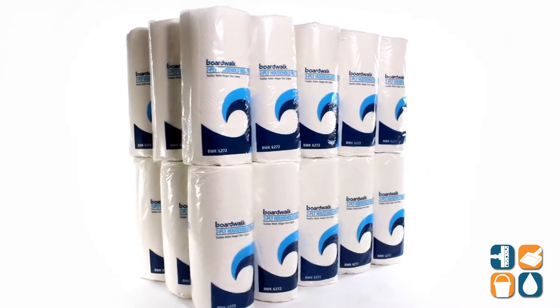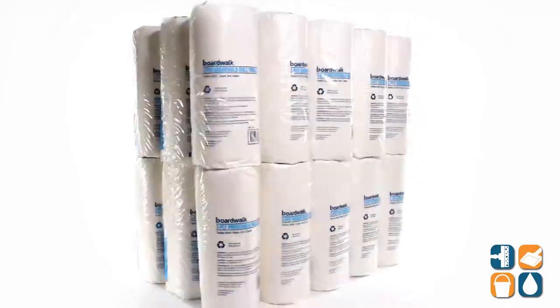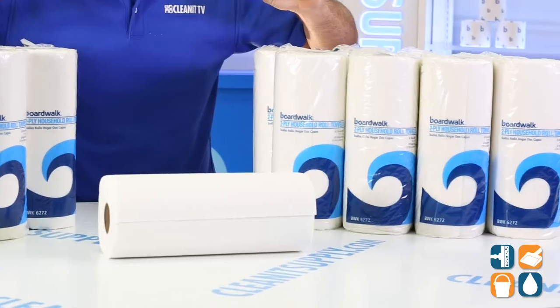Introducing the BoardWalk 6272 Perforated 2-Ply Kitchen Paper Towels. These BoardWalk 2-Ply Perforated Towels are ideal for use in any home or business.